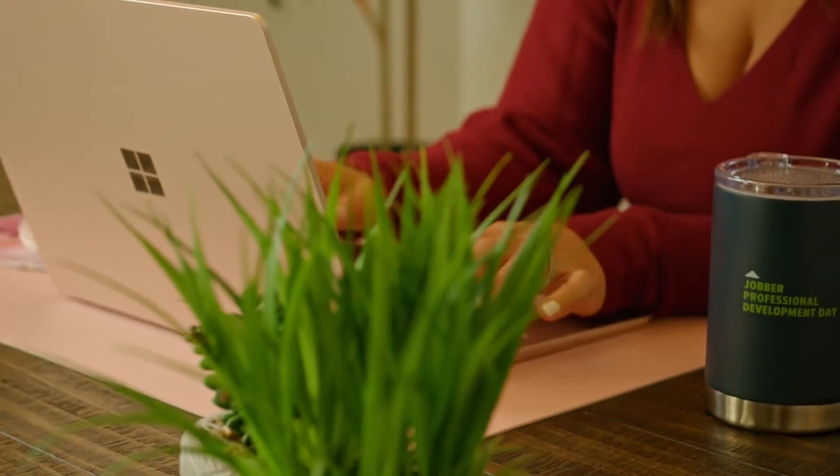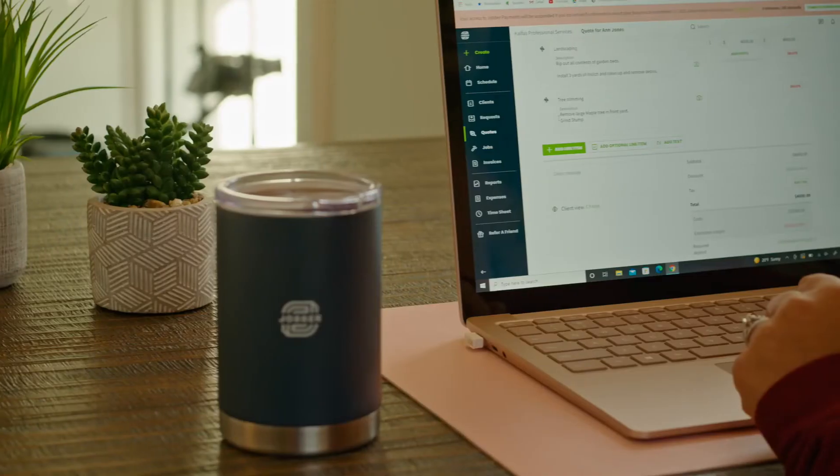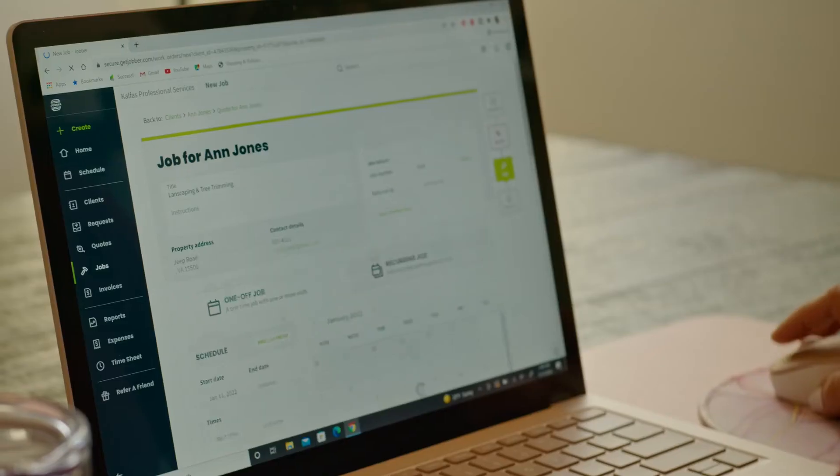Also, my wife helps me in the business doing billing and invoicing. She just hops on the desktop computer, types out the invoices, sends them to the customers, and it automatically collects the payment and puts it in your bank account.